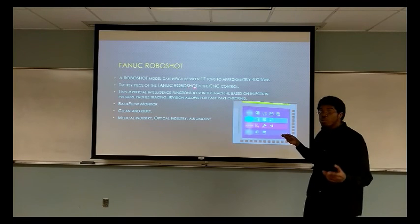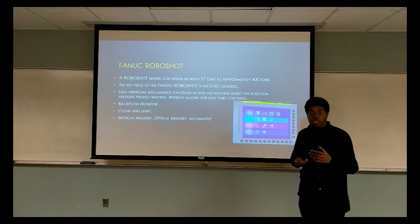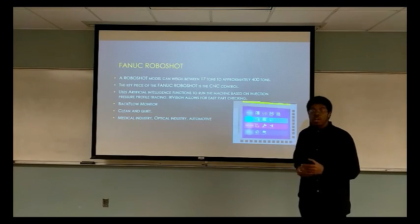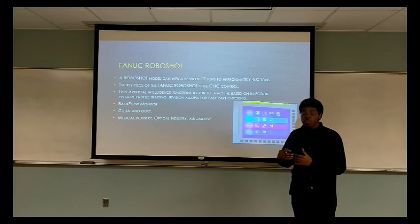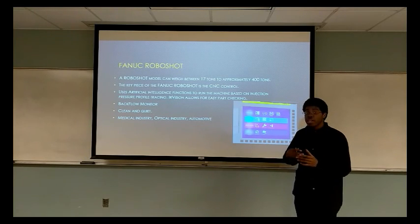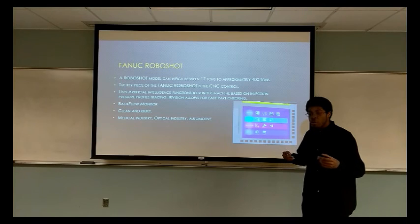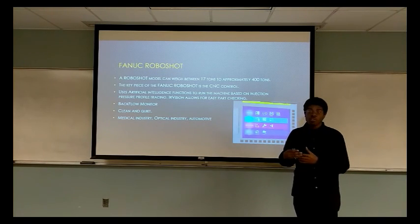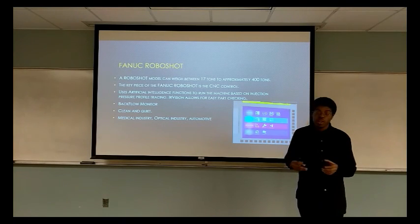A Roboshot can weigh anywhere between 17 tons to 400 tons. The key features of the newest Roboshots are an AI system and an easy user interface. Because the AI system can see with IR vision, it can detect flaws within the production and allow it to correct those errors and warn the user when errors are occurring. Because most flaws occur during the manufacturing process, this means we can create tools that last longer and are better made.